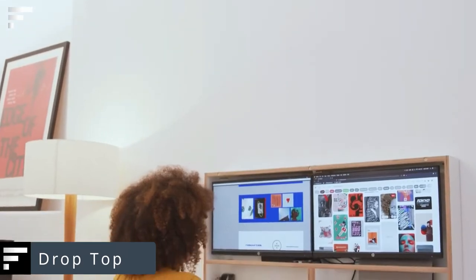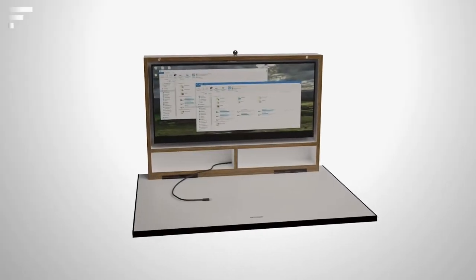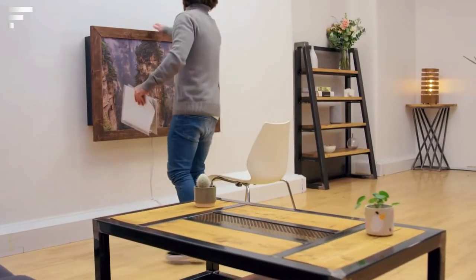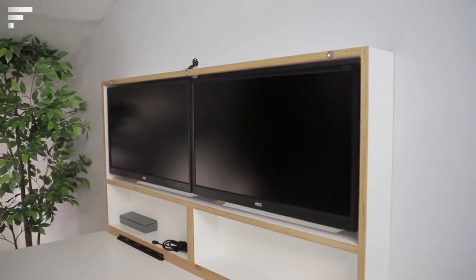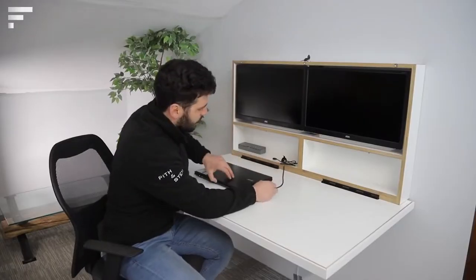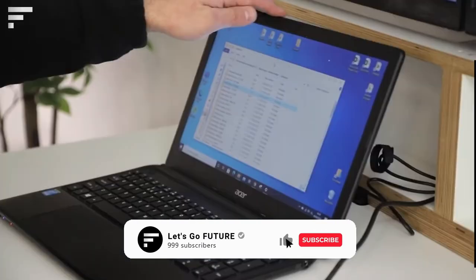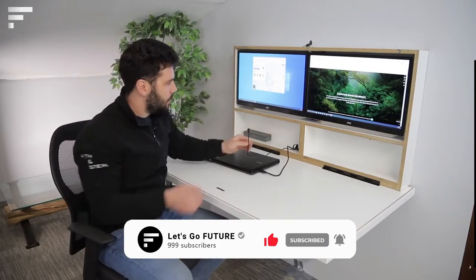Drop Top — by today's standards, a good piece of furniture is one that creates a minimum of visual noise, stands out for its functionality, and also blends perfectly into the interior. The Drop Top fits all three of these requirements. At first glance, it's just a painting on the wall. However, a closer look reveals that the canvas is a folding tabletop, behind which hides a workstation. Drop Top's construction is simple but full of detail — the wooden frame is divided into large-capacity compartments.